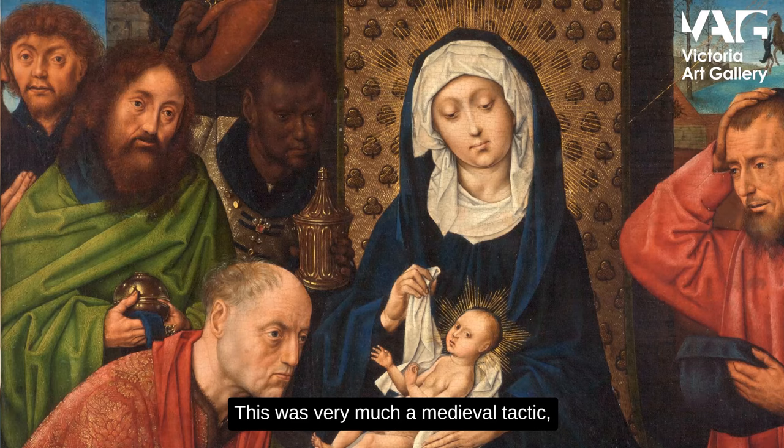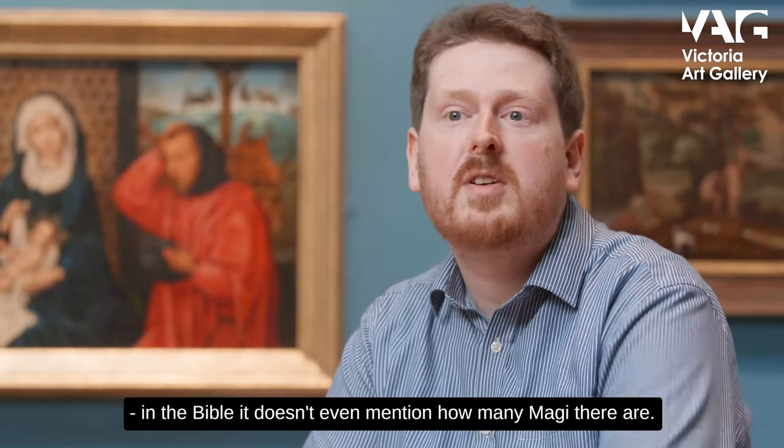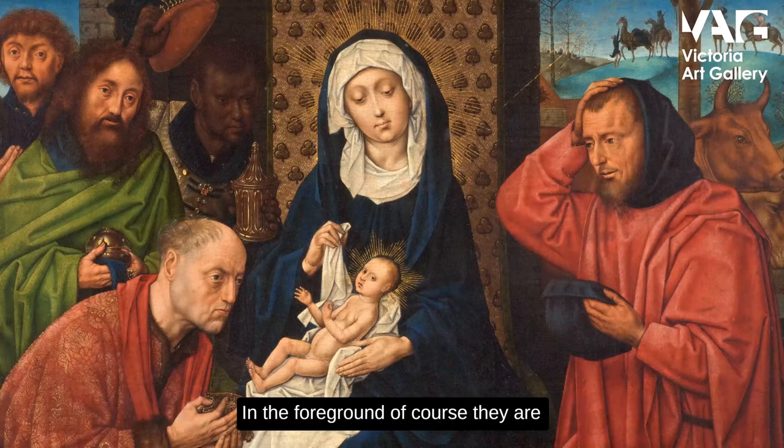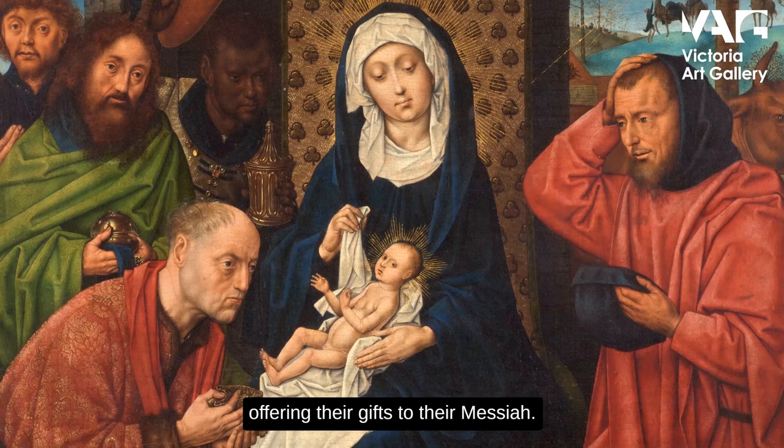This is very much a medieval tactic — it wasn't used in the Bible. In the Bible it doesn't even mention how many Magi there are. In the foreground of course they are offering their gifts to their Messiah.